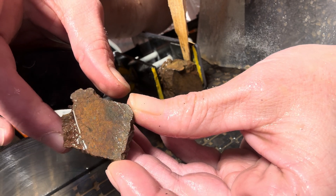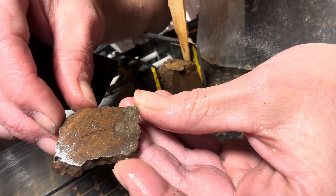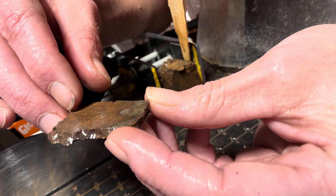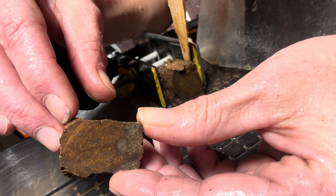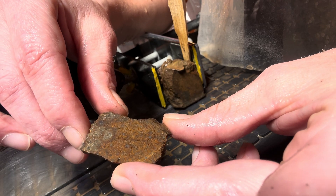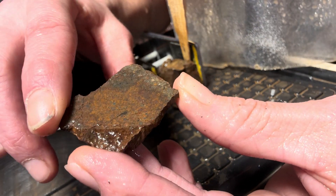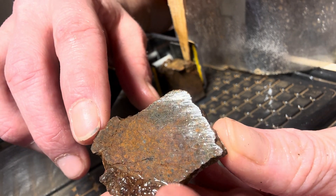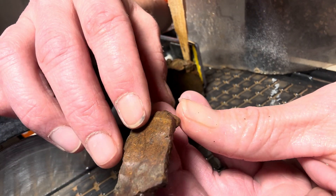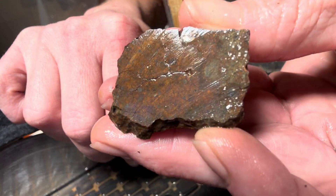The best of both worlds — some shiny metal on the end and so many chondrules. What a beautiful stone. It's pretty fragile; it wants to break on those contraction cracks. All the metal is concentrated to one side of this meteorite — well, not all of it, but the vast majority of it. And then an abundance of chondrules on the other side. What a stunner.